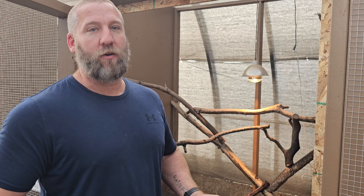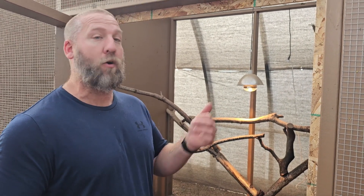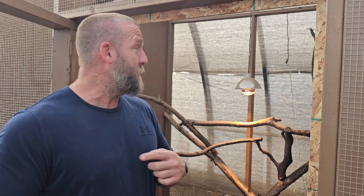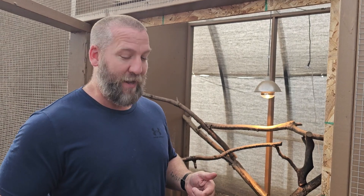Hey guys, so I figured we haven't posted a video of feeding the mangrove monitor for a while, so we're gonna feed the mangrove monitor. I'm gonna try to feed it this time and leave the door open so that way Liang can get some good video, but we'll see what happens.